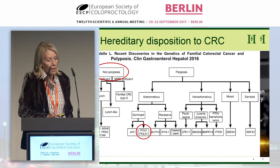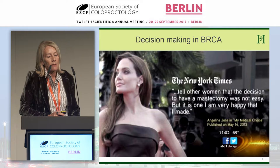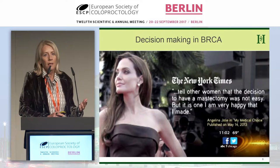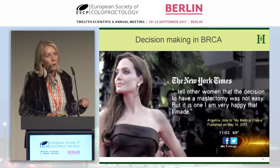Since Angelina Jolie revealed her situation, it's been about personal risk assessment. She had an 87% risk of developing breast cancer, and for her this risk was high enough to opt for prophylactic mastectomy. This is individual — you always need to know what risk percentage you're dealing with.